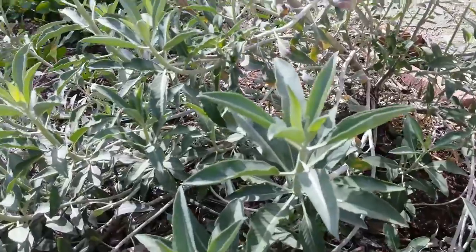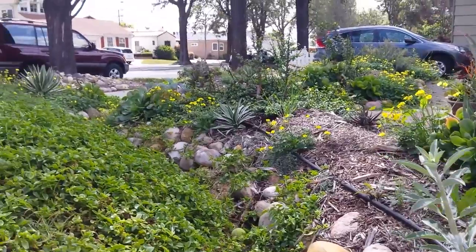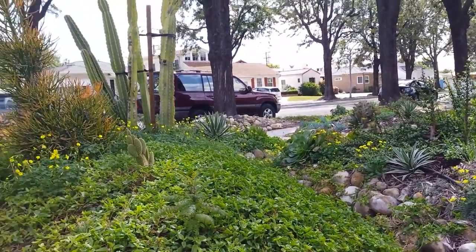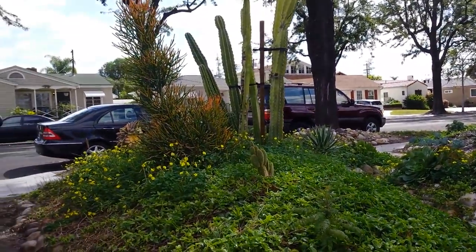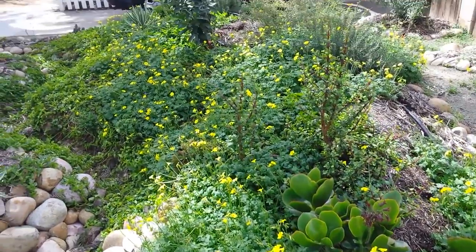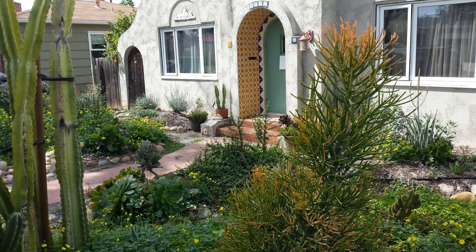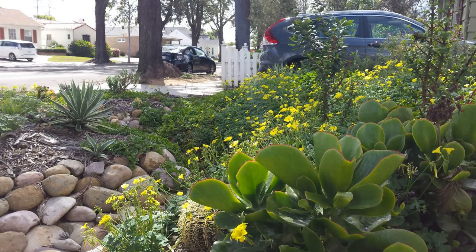The aggressive growth of the ground cover succulent has slowed down since the irrigation was turned off last October, but it is still green and healthy, along with the rest of the plants in the front yard. It appears that the winter rain harvested off the driveway and into the rock-lined swale has stored a good reserve of water beneath the soil. I look forward to seeing how the yard does through this upcoming summer without the aid of drip irrigation.